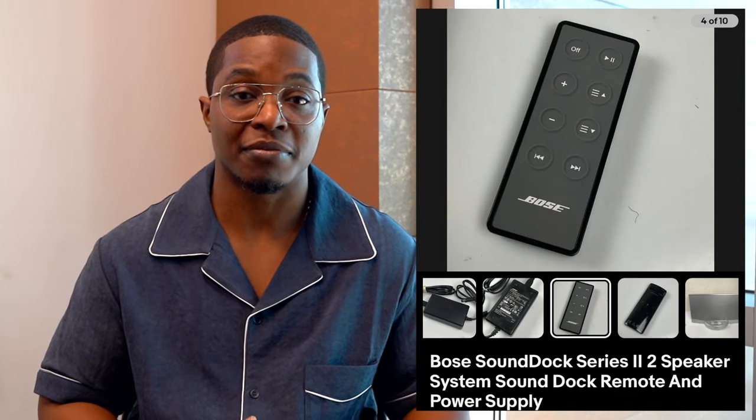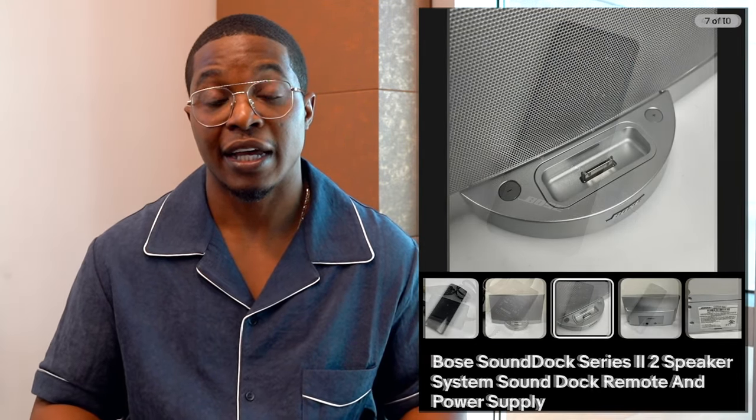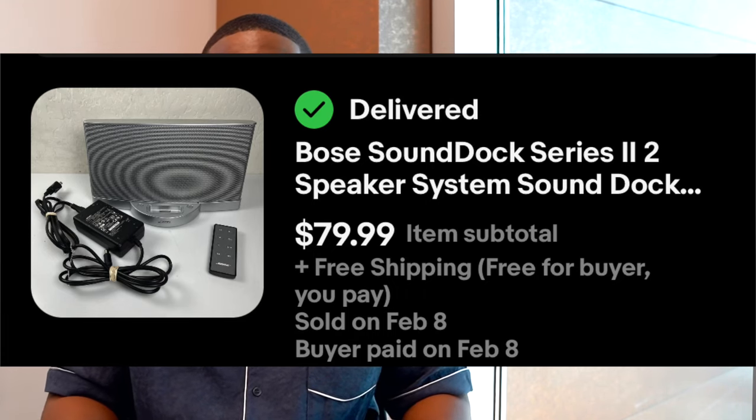Sometimes I come across just the power supplies in thrift stores, sometimes just the speaker with nothing else, and sometimes just the remote. So I always try to pick up separate pieces anytime I can and bundle it all together because it adds more value. For buyers purchasing it for themselves, people are willing to spend a little more money if they know they can get the remote and the power supply and won't have to buy them separately.